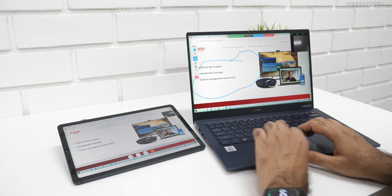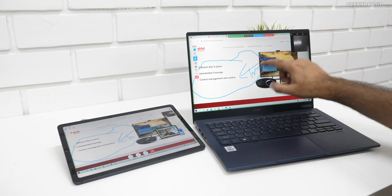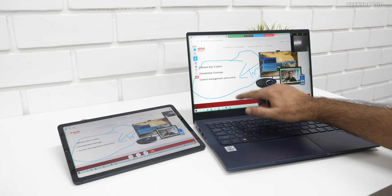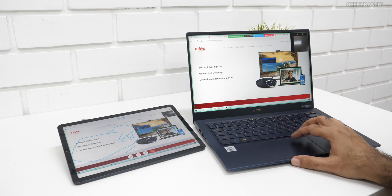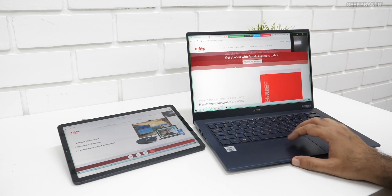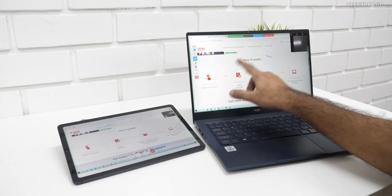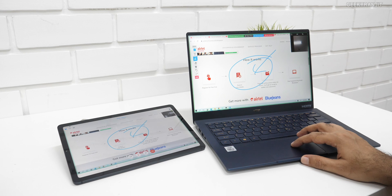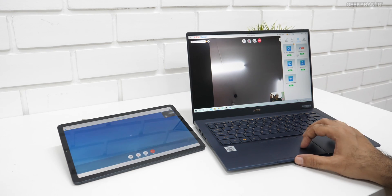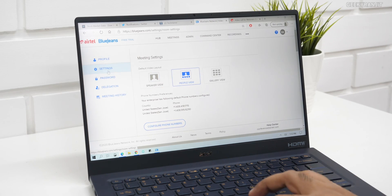As you can see, the annotations are being reflected on the other device. It's not just a whiteboard — you can annotate anything on screen. This is a very easy tool to explain things to people or clients. Just go to the annotate option and show what's there. I feel this is a very powerful tool. Now I'll stop the annotation and go back to regular video conferencing.